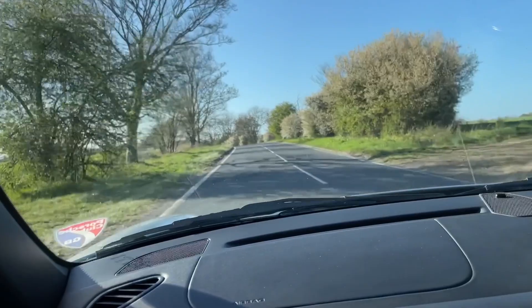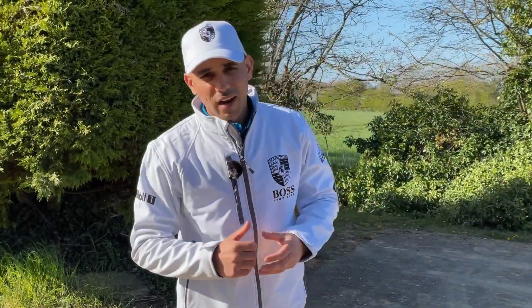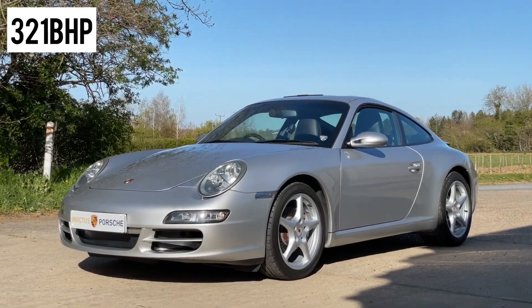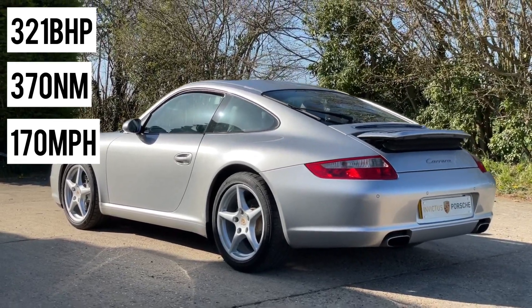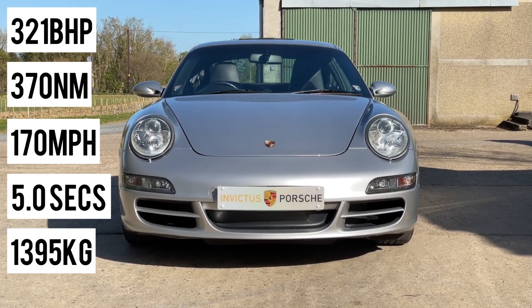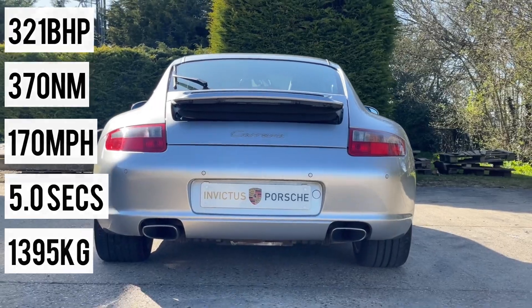From my experience driving this car for the past 30 to 40 minutes, it's been an absolute joy in terms of the experience you get from interacting with the manual box, the clutch, the steering wheel, and the braking system. It produces a phenomenal amount of power: 321 brake horsepower, 370 Newton meters of torque, a top speed of 170 miles per hour, and it does 0 to 62 miles per hour in 5.0 seconds. The total weight is 1,395 kilograms and the combined MPG is 25.